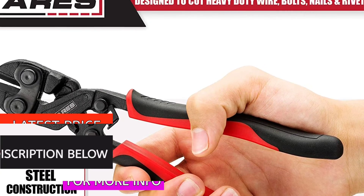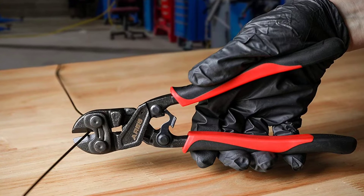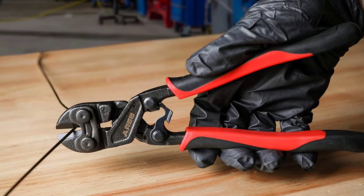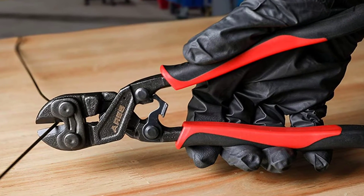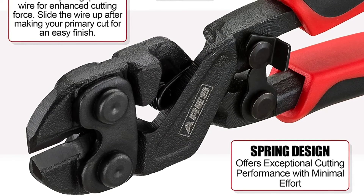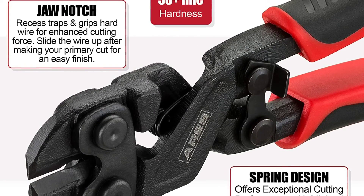The induction-hardened cutting blades are rated at over 58 HRC and can easily handle 5.0mm diameter medium hardwire, 4.0mm diameter hardwire, and 3.6mm piano wire. Just slide the wire up after making your primary cut for an easy finish. The Ares 8-inch Mini Bolt Cutter is backed by the Performance Assurance Limited Lifetime Warranty.